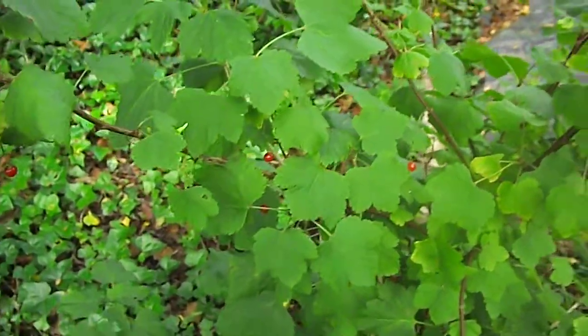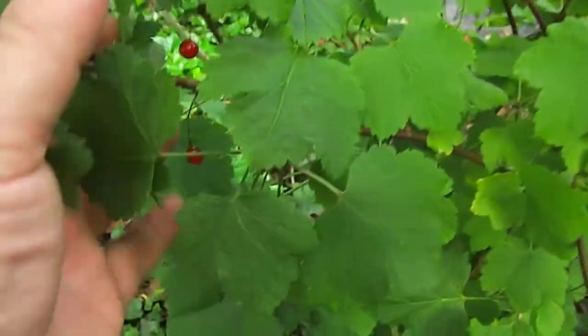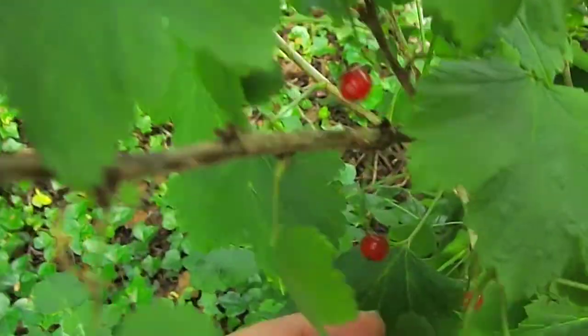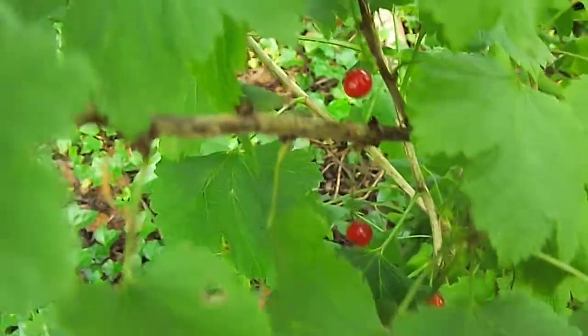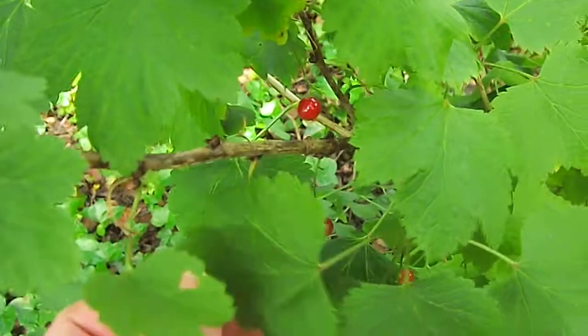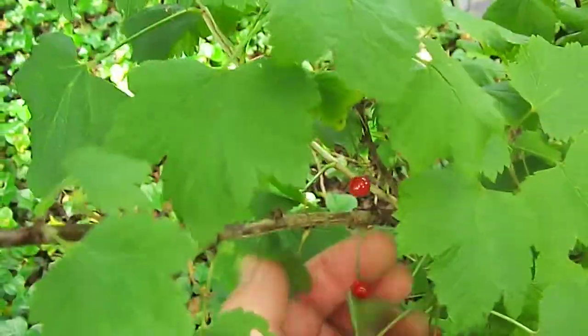I had a look today thinking are those blackcurrants ready, and it's not blackcurrants at all. It's redcurrants. I'm not sure if redcurrants are native to this country, or if they're introduced from North America.